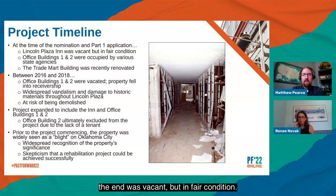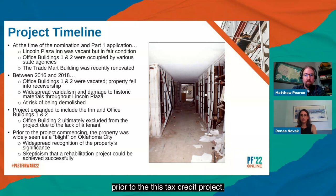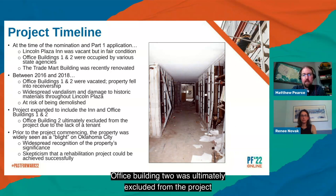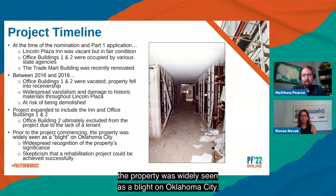At the time of the Part 1 application, the inn was vacant but in fair condition. Office buildings one and two were occupied by various state agencies. Between 2016 and 2018, the office buildings were vacated, fell into receivership before the current owner could acquire the property, and there was widespread vandalism and damage to historic materials throughout Lincoln Plaza. The entire complex was at risk of being demolished. As a result, the project expanded to include the inn and office building one. Office building two was ultimately excluded from the project due to the lack of a tenant. Prior to the project commencing, the property was widely seen as a blight on Oklahoma City, and there was skepticism that a rehabilitation could be successfully achieved.